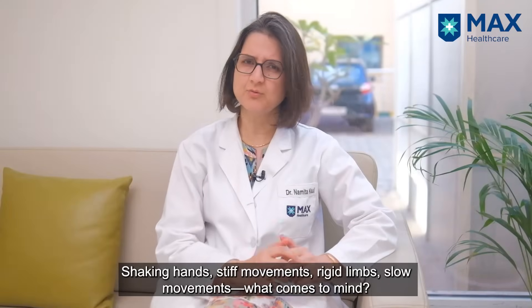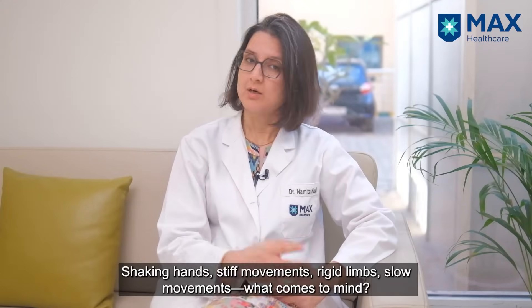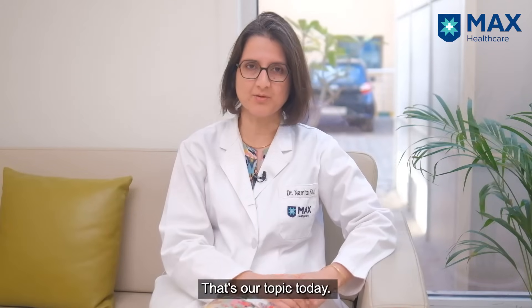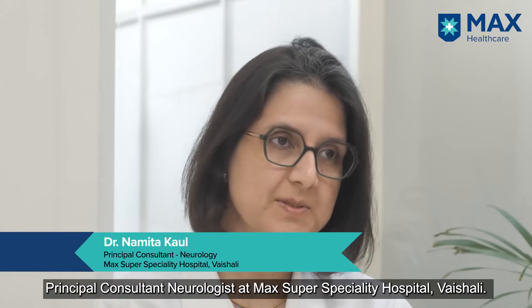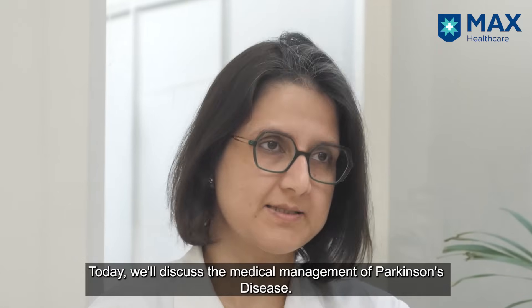Shaking hands, stiff movements, stiff limbs, slow movements — what are you thinking about? Parkinson's disease. That's what we're going to talk about. I'm Dr. Namita Kaul, Principal Consultant Neurologist at MACS Super Speciality Hospital, Vishali. Today we're going to talk about the medical management of Parkinson's disease.